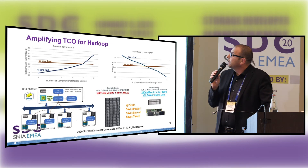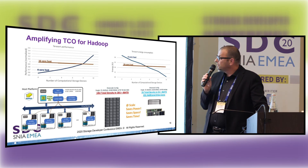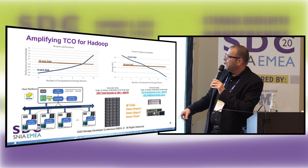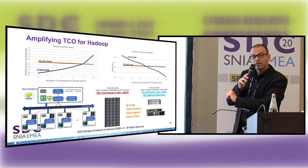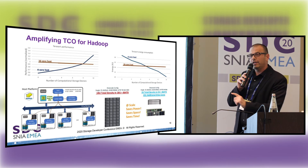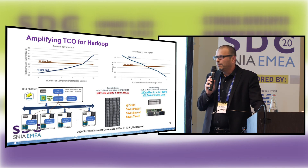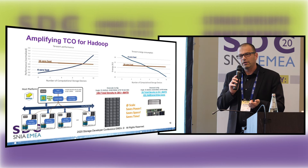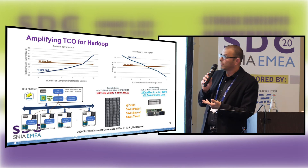Hadoop: here is a use case of running Hadoop, and the TCO savings are significant — we go from an 18U rack down to a 3U rack by utilizing the compute core of each SSD we offer. So not only can we save on performance efficiency and power, but TCO is a major factor in computational storage.